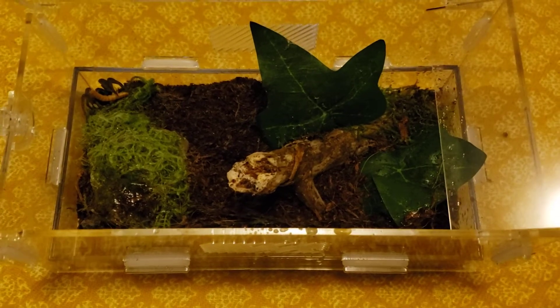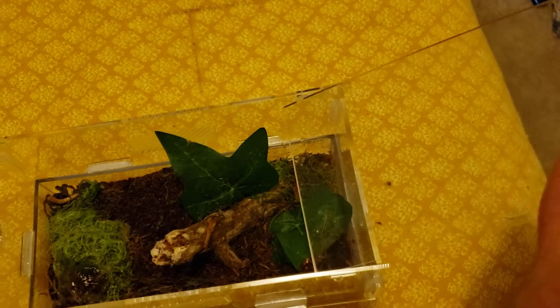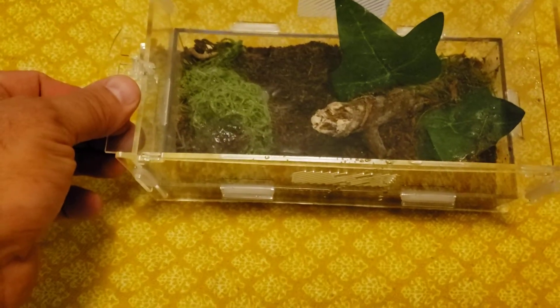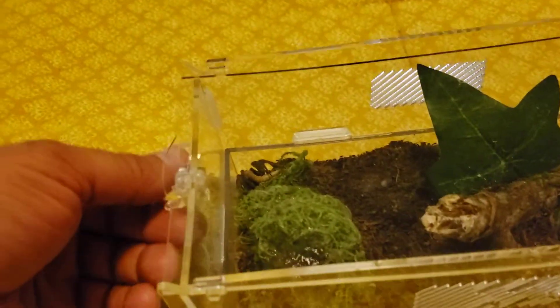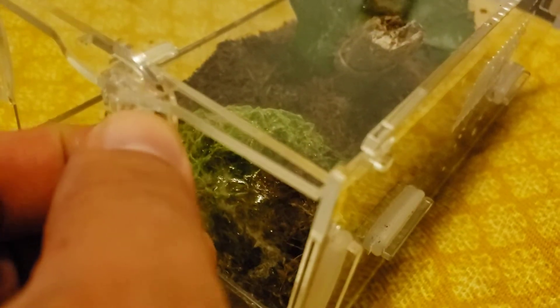I'm going to close this enclosure and show you guys how it works. It's a four-piece completely collapsible enclosure — it just sets down into these grooves, slides back, and locks down. Then over here you turn this tab, which spins over and locks into that hole.